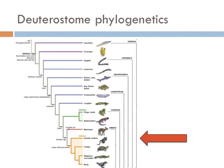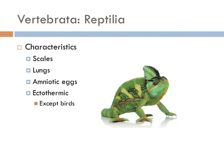Lizards, turtles, crocodiles, and birds all form the group Reptilia. They all have scales with hard keratin, have lungs, give birth in amniotic eggs, and are ectothermic — meaning they are dependent on their environment for heat. The one exception is birds: they are endothermic.